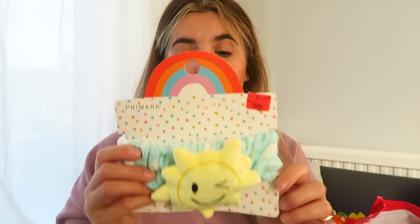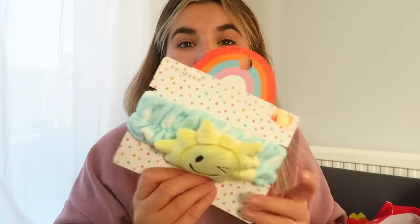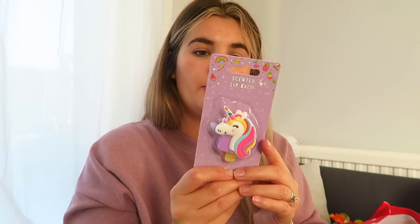I'll tell you where things are from only when it's NOT Home Bargains, because if you took a shot every time I said Home Bargains you'd be gone. I got this from Primark ages ago — a makeup headband, should have been £1.50, got it for 50p. Just a bit of fun for when she's doing her makeup. And I got a scented unicorn lip balm — blueberry muffin flavour — I think it was about 99p.